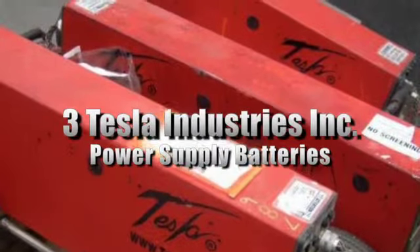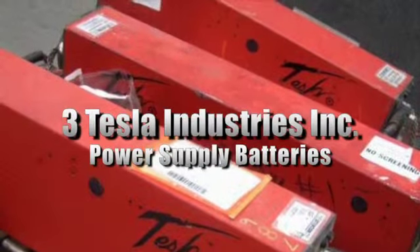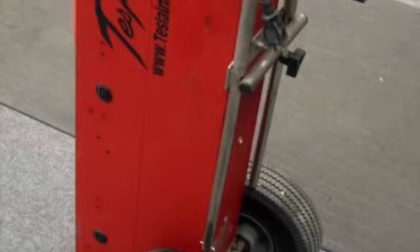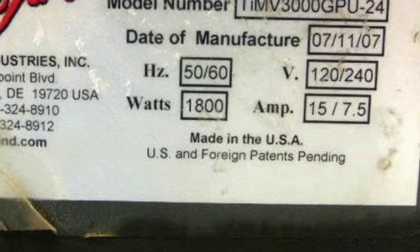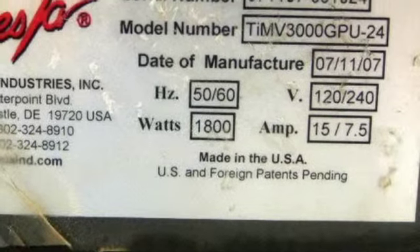This is a sale for three Tesla Industries Inc. power supply batteries. These units are ideal for hangars, motor pools, and deployments. They easily wheel by hand and provide 3,000 amps of power. They're excellent for troubleshooting avionics, electronics, and hydraulics.